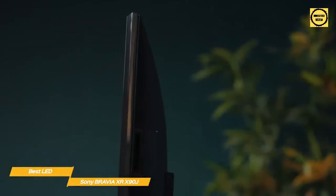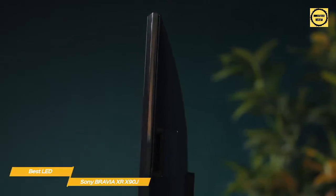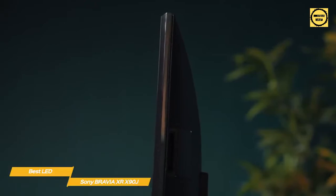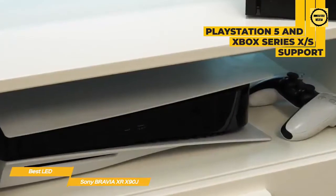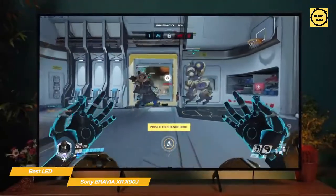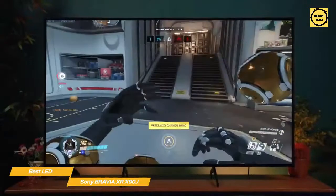The quality continues with the audio system, featuring Sony's Acoustic Multi-Audio that uses tweeters built into the sides of the TV to elevate the soundstage, enabling sound to follow the action for a truly immersive experience. For gaming, the X90J brings the heat with support for next-gen consoles like the PlayStation 5 and Xbox Series X/S, featuring 4K 120Hz and Bravia Game Mode for increased frame rate and reduced input lag.